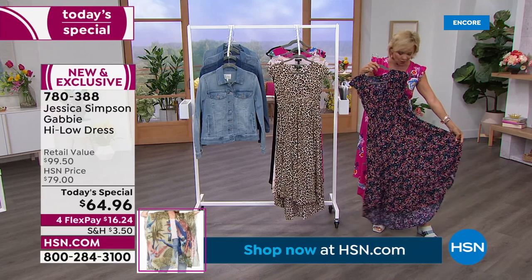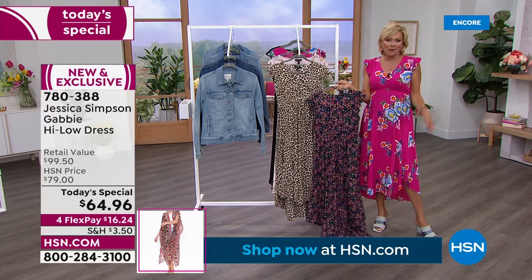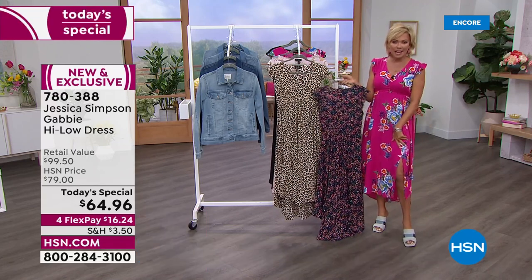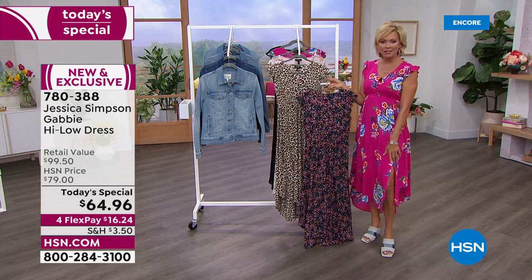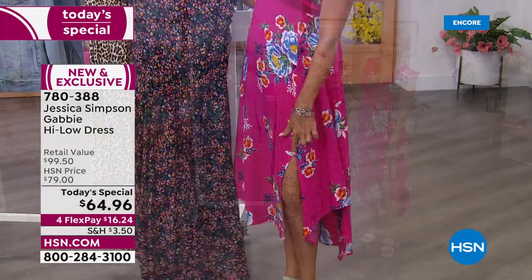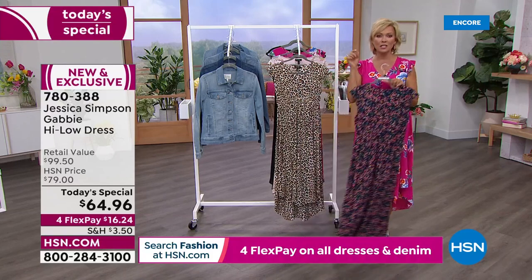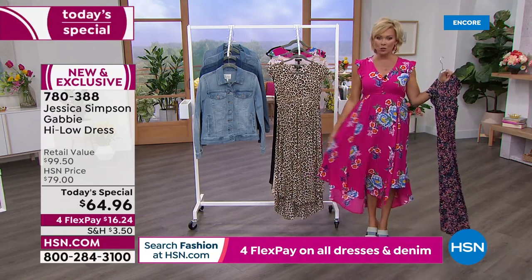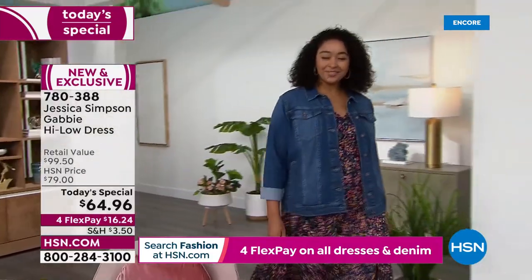Look at the sweep — look at how much fabric is going on here. It allows you to just play and enjoy the best part of fashion. How cute is the slit? It's just on the one side, adding that little bit of sex appeal. I'm 5'9" and it goes just above my knee. You can base it on your height — 36½ inches in the petite and 38½ inches in the average, which is what I am wearing.